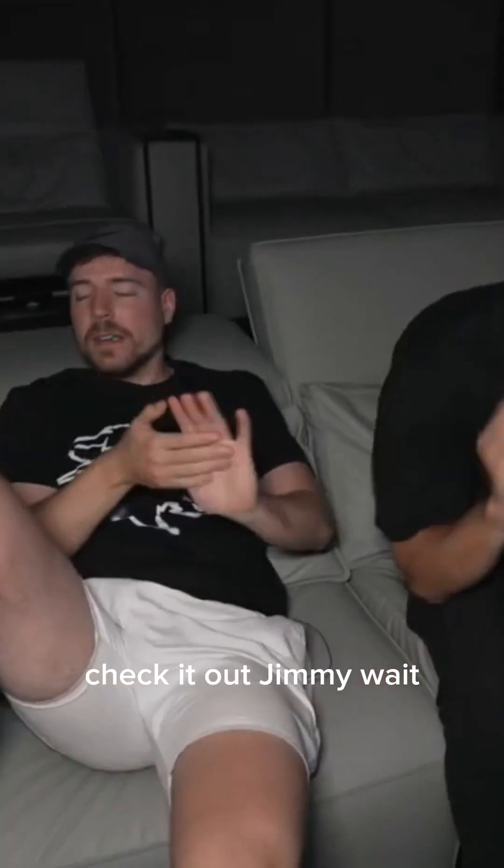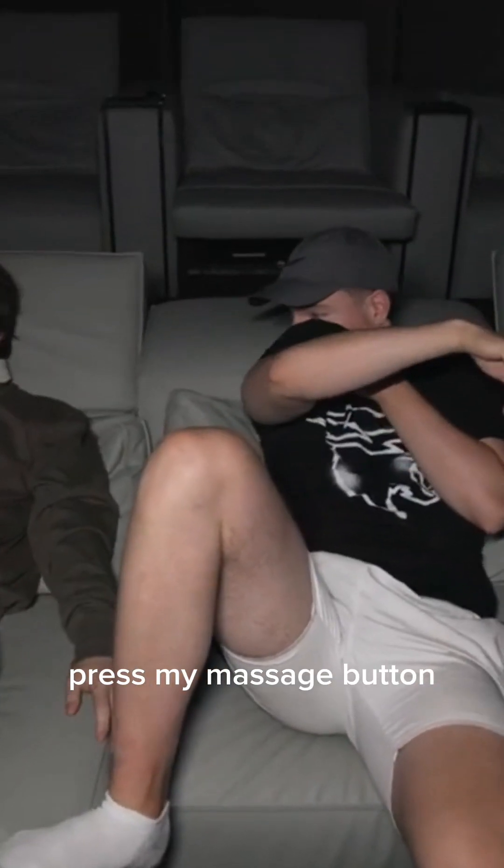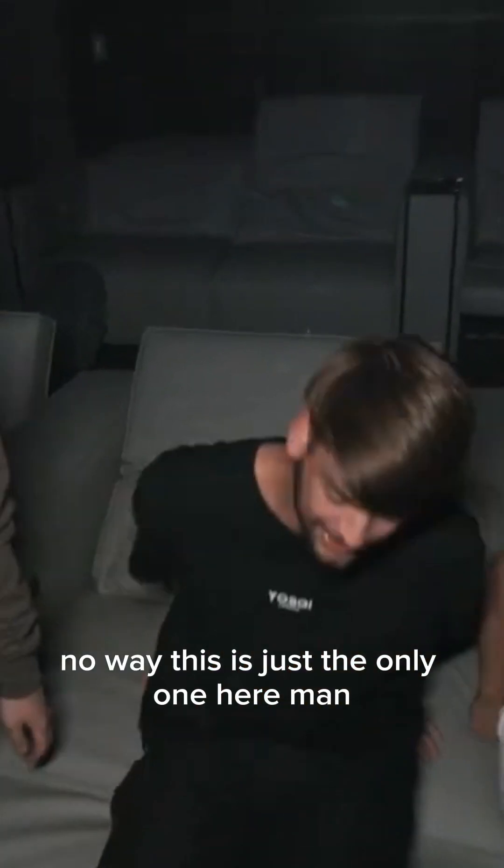Wait, what — there's a massage button? Oh my god! My chair's not even doing that. Switch, let me see. Chandler, test the massage feature. Oh my god it works! There's no way this is just the only one.